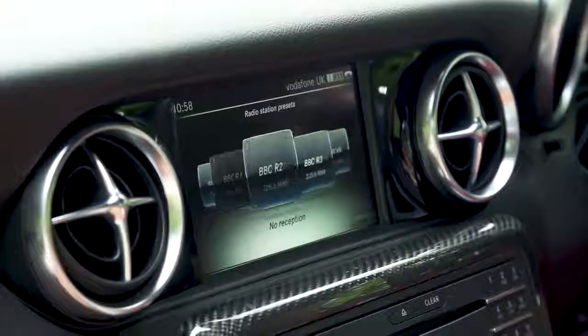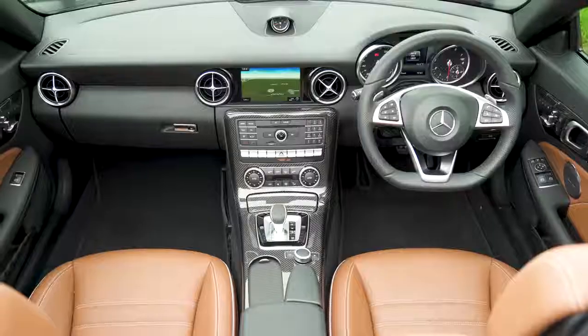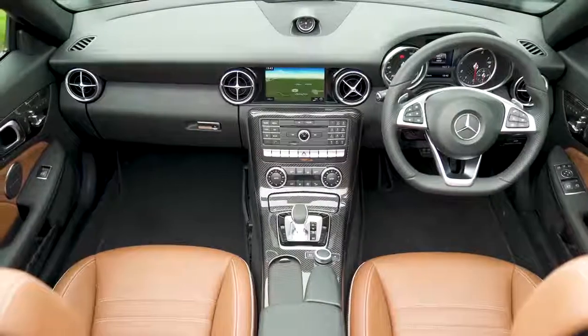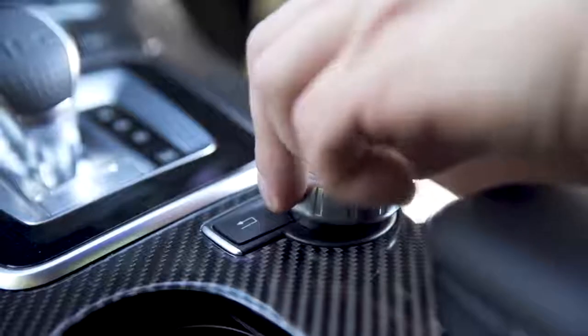However, even though it costs a whopping £2,000, it still isn't the latest version of Mercedes' entertainment system. But that's not all bad, because it means it doesn't have the annoying floating touchpad that you get in the E-Class. The click wheel and physical shortcut buttons are much easier to use.